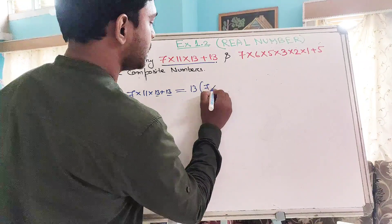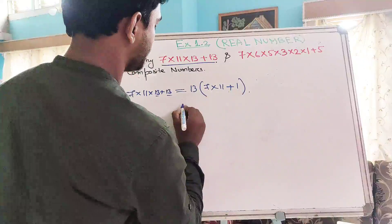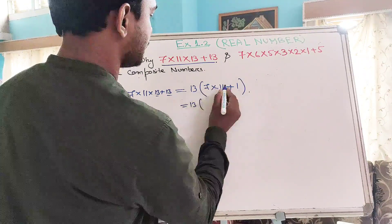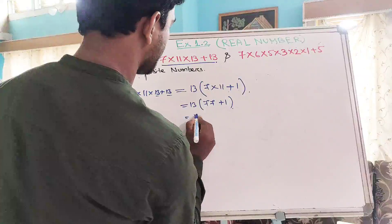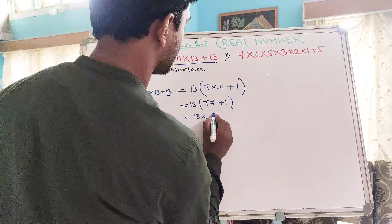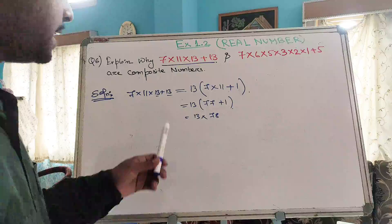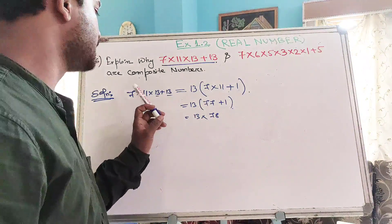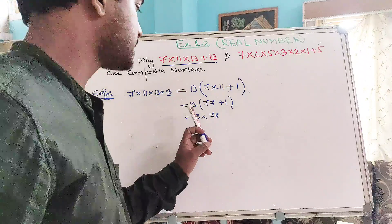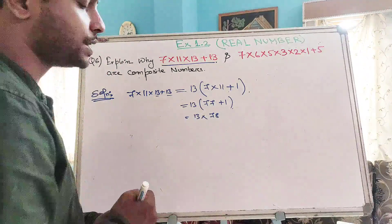After factoring out 13, the remaining numbers are 7×11 plus 1. So we get 13 × (7×11 + 1). Now 7×11 is 77, plus 1 gives us 78. So we get 13 × 78. We can see that 13 and 78 are factors of this number, other than 1 and itself.